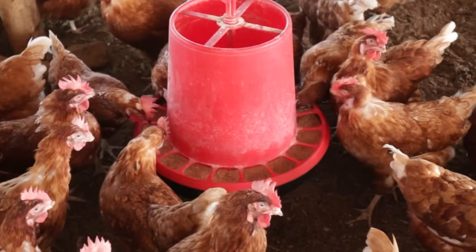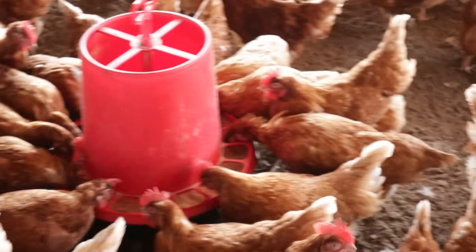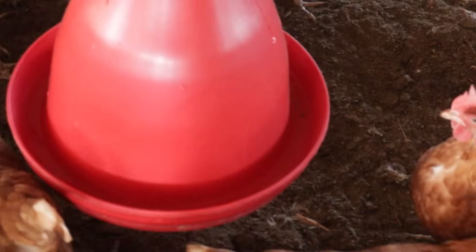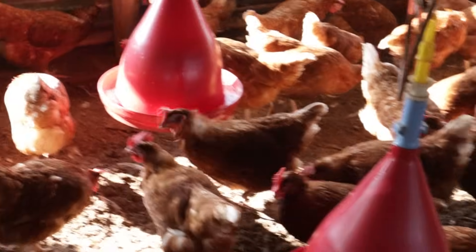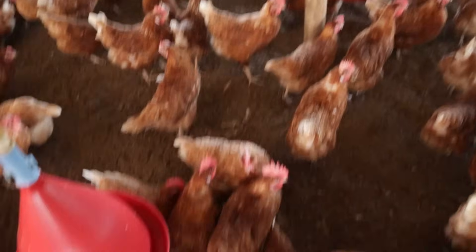Right here you can see the birds feeding. These are our Issa Brown chickens at their feeders - you can see a whole line of feeders right here and the birds are busy enjoying their food. And here you can see a line of drinkers. They certainly drink less than they feed - they only drink when they are thirsty, but when food is available they'll try to eat as much as possible.